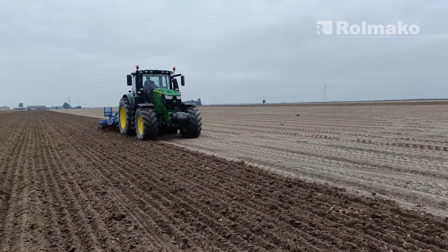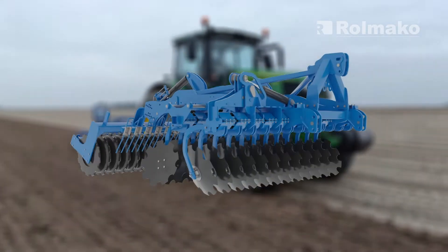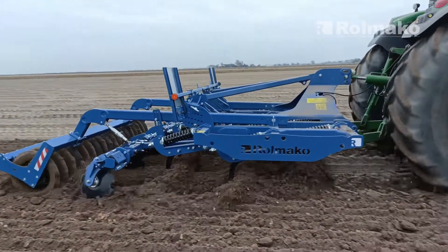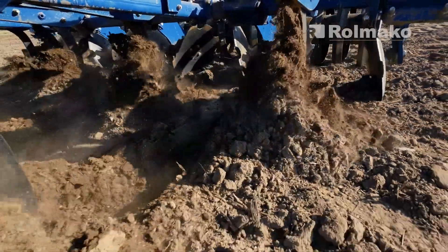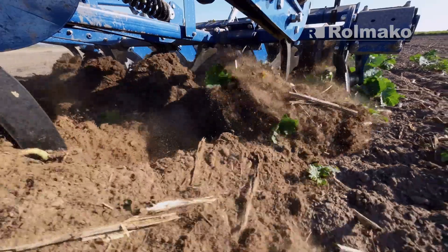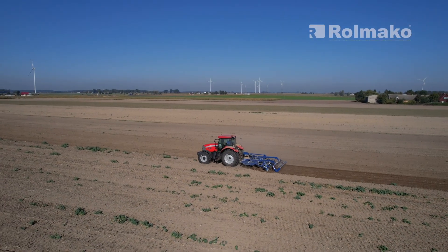No-plow farming employs tools such as cultivators, chisel plows, disc harrows, and subsoilers instead of traditional plows. These machines loosen and mix the soil, enhancing its structure without overturning the layers. This is particularly advantageous when cultivating cereals in hilly, unevenly rain-fed areas.